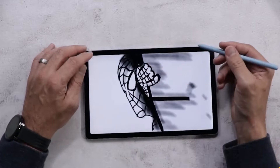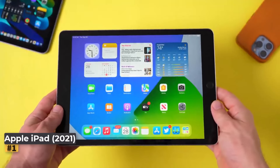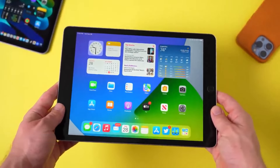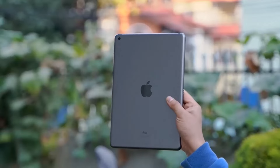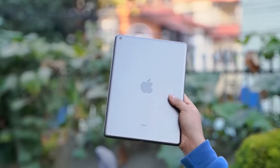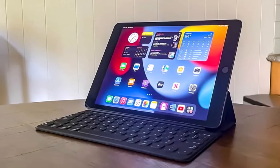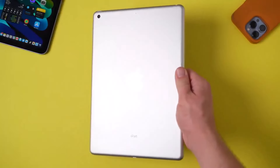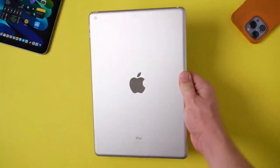Number one: Apple iPad 2021. The 2021 Apple iPad is a reliable tablet, perfect for anyone seeking versatility without breaking the bank. Initially priced at $329, it remains a budget-friendly option compared to its successor, the 2022 model, which sees a significant price hike to $449. The question remains whether these upgrades justify the extra cost.